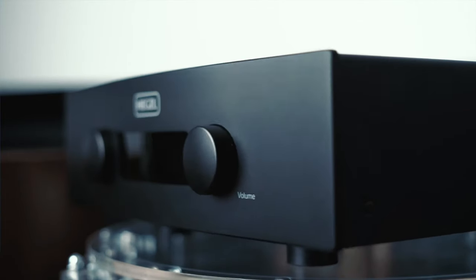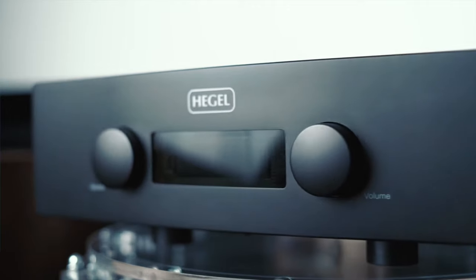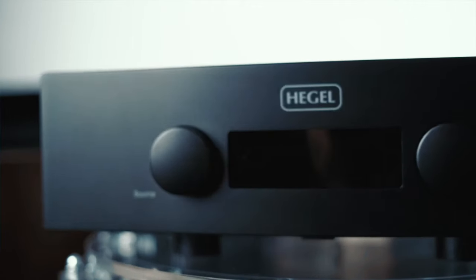Norway is also famous for its supply of salmon and petroleum products, but unlike its neighbor Denmark, it is not so famous among audiophiles. Regardless of that, they still have some pretty good cards up their sleeves, and we will be testing one of them today. Please welcome the Hegel 390, arguably one of the best integrated amplifiers on the market today.